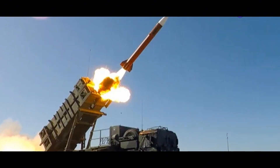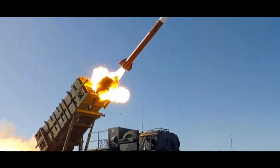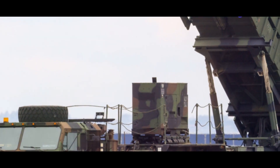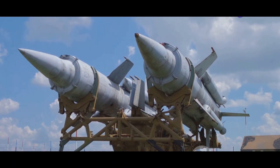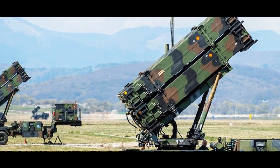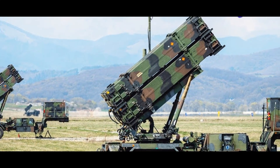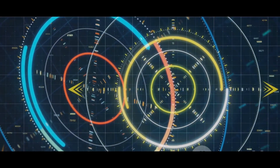The MIM-104 Patriot, developed by Raytheon, debuted in the Gulf War in 1991. It is a mobile all-weather air defense system for aircraft, cruise missiles and tactical ballistic missiles. The system has seen numerous upgrades, enhancing its battlefield relevance. It consists of a radar set, engagement control station, antenna mast group, launching station and power plant. The radar detects and tracks threats, the control station coordinates and launches missiles, and the launching station deploys interceptor missiles.